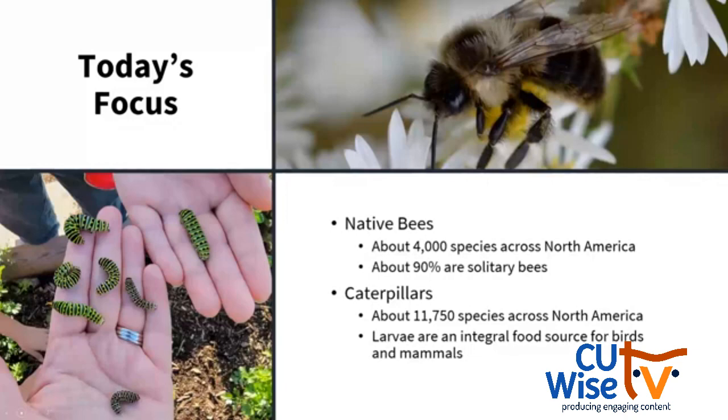There are about 11,000 moth species across North America, give or take a thousand or two, and about 750 species of butterflies — just under 12,000 species of caterpillars in total. We're going to focus on their importance as a food source in the food web today.